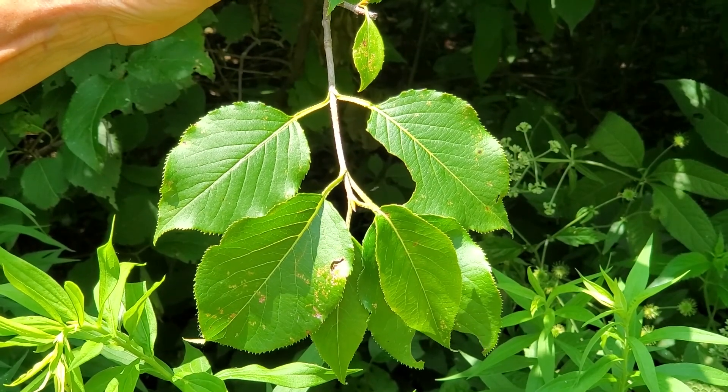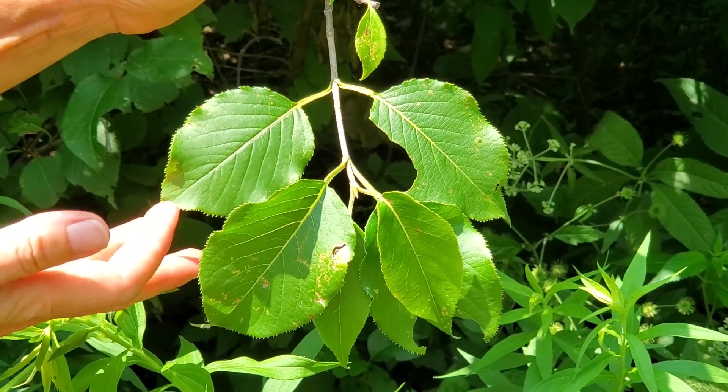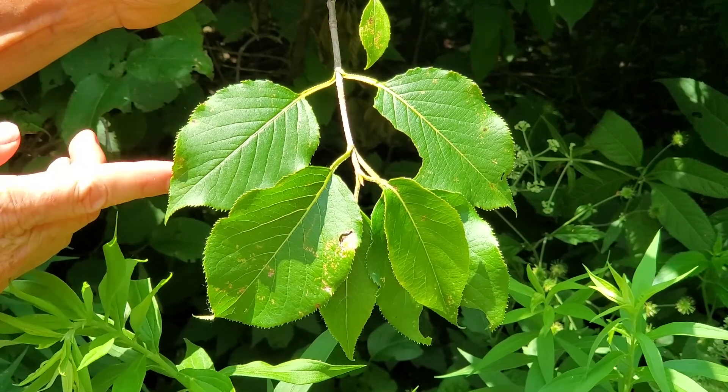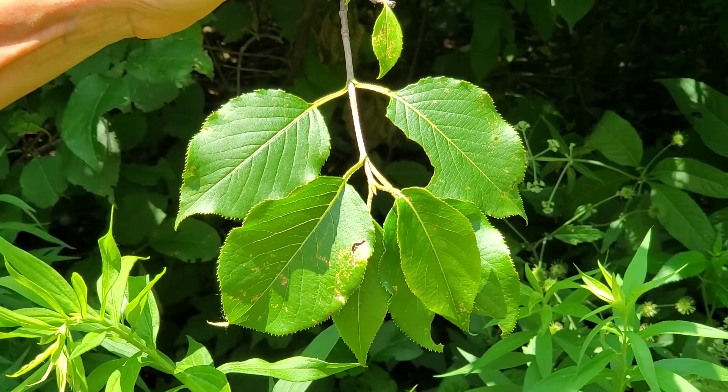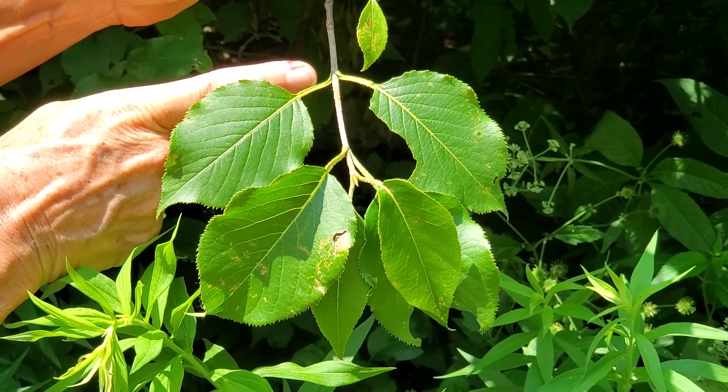Like all viburnums, the leaves are opposite and simple, but in nannyberry they're not lobed. They're just finely toothed and ovate, and the really distinguishing characteristic of nannyberry are these wavy margins on the petioles.